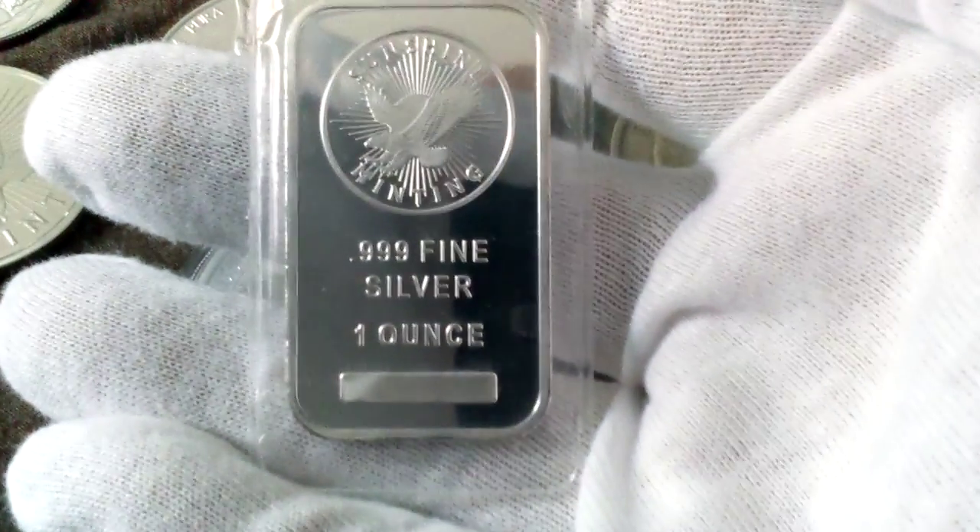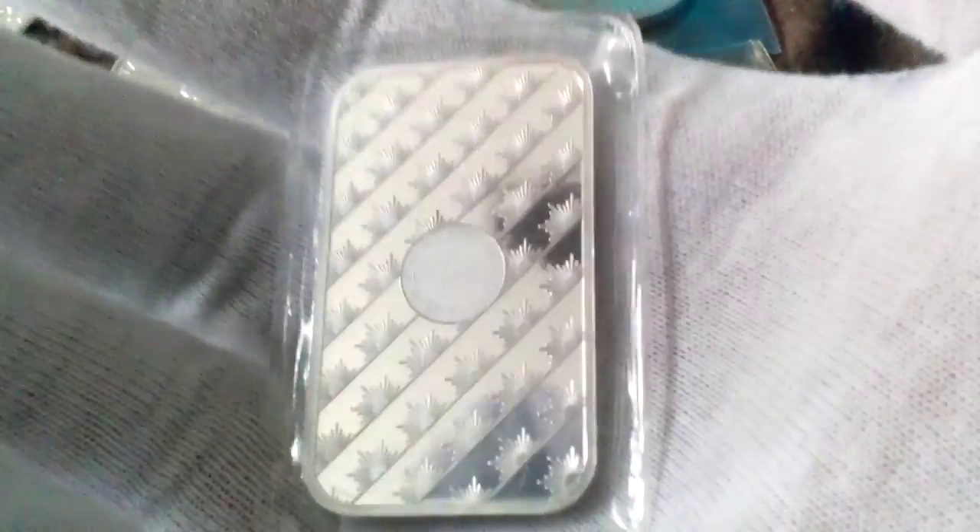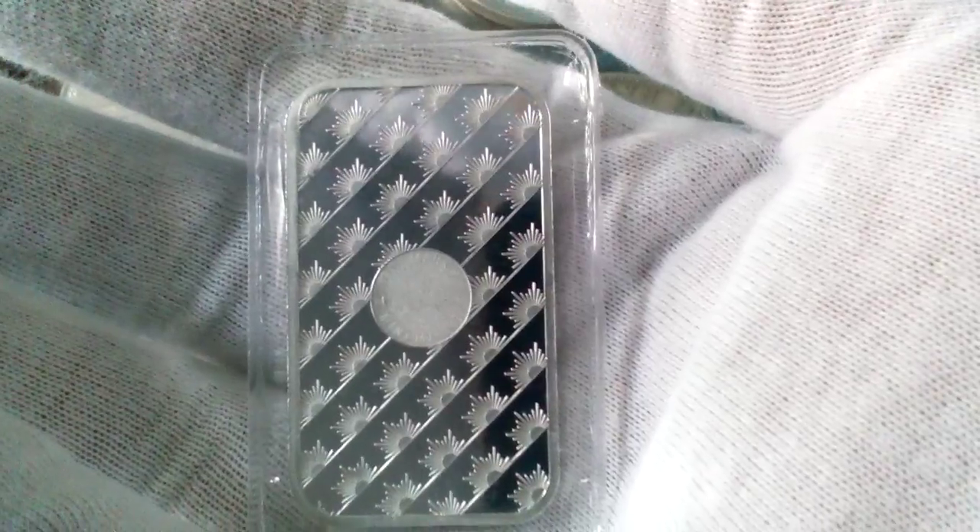Then I got another Sunshine Minting bar, one ounce — I got this by accident. Not to say it's not a nice bar, it's just that I already have one and I was happy with one. The premium on this isn't that high so you can't really go wrong, but I may just give the other one away or sell it to one of my buddies.